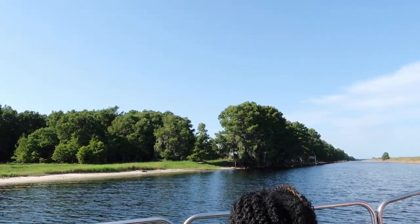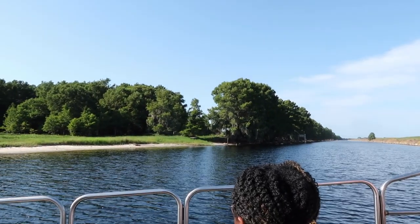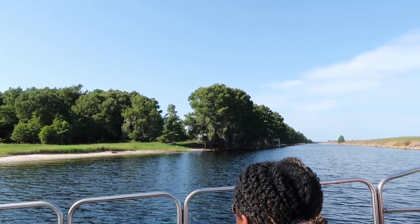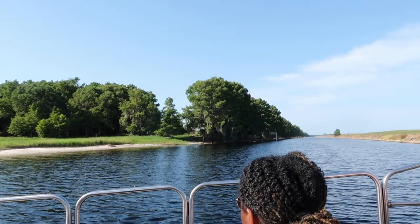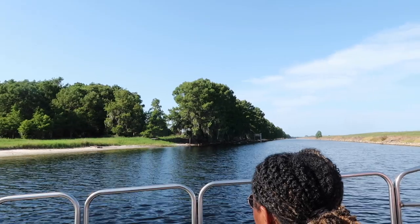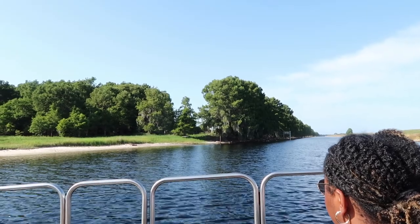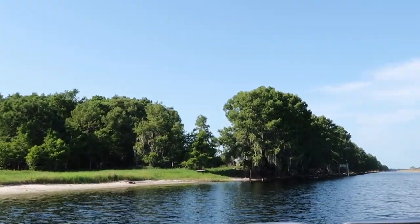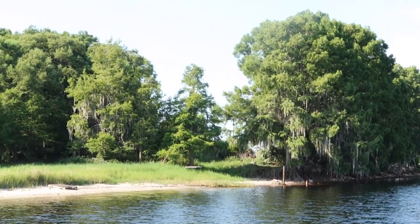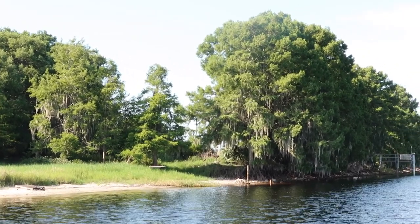The oldest cypress trees in the world are about 50 miles north of here. There was one they called the Senator — it was 3,500 years old, the biggest tree east of the Mississippi River. Lightning had not been good to it through the years, so it was in real bad shape. A while back, a girl went in there after the park closed, got inside of it, was smoking meth, caught what was left of it on fire, took a video as she was leaving, and posted it on Facebook. She was easy to catch.